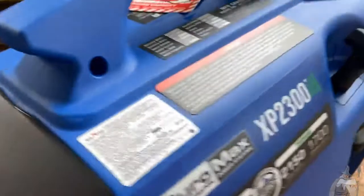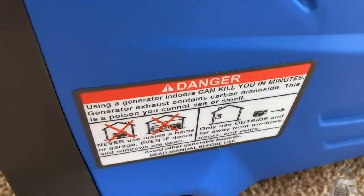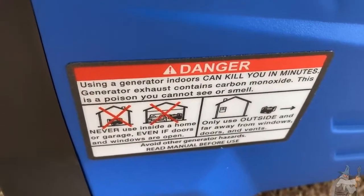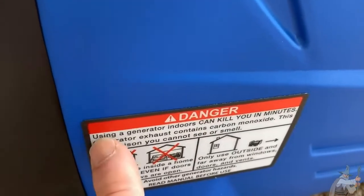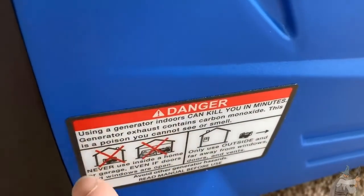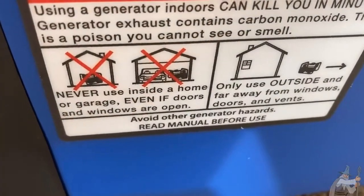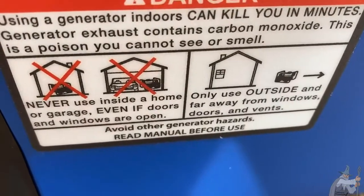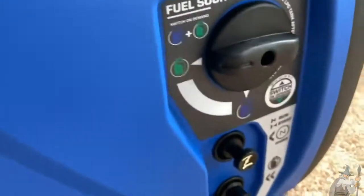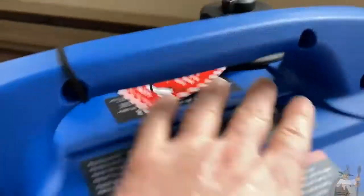You can see the backside of the generator — really nice, I love the color. Here's the warning, and I see this on every single generator — I wonder if it's required by law. It reads: 'Using a generator indoors can kill you in minutes. Generator exhaust contains carbon monoxide — this is a poison you cannot see or smell. Never use inside a home or garage, even if doors and windows are open. Only use outside and far away from windows, doors, and vents.' Read the instructions and you should be good to go. There's the run, start, and choke. There's the pull start.